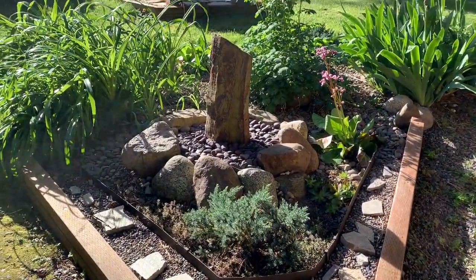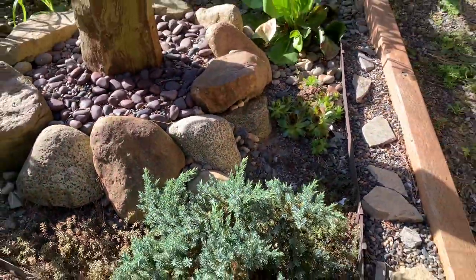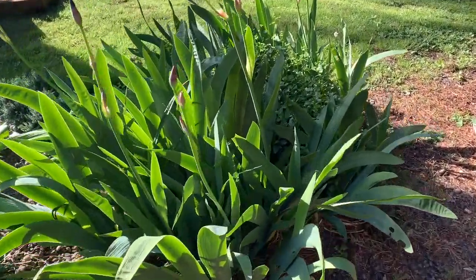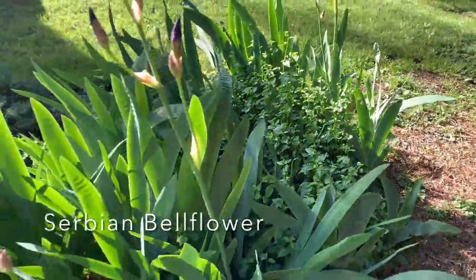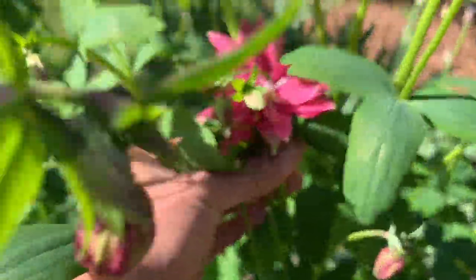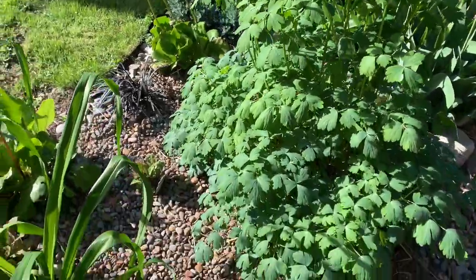There's a juniper, some succulent stonecrop, more hens and chicks. This one is called Virginia — another cold-hardy perennial. Beautiful irises. These ones here are called Serbian bells, I believe — a purple flower, the bees love those. Pisha columbine right there in the middle, just starting to open up. The pollinators love columbine.